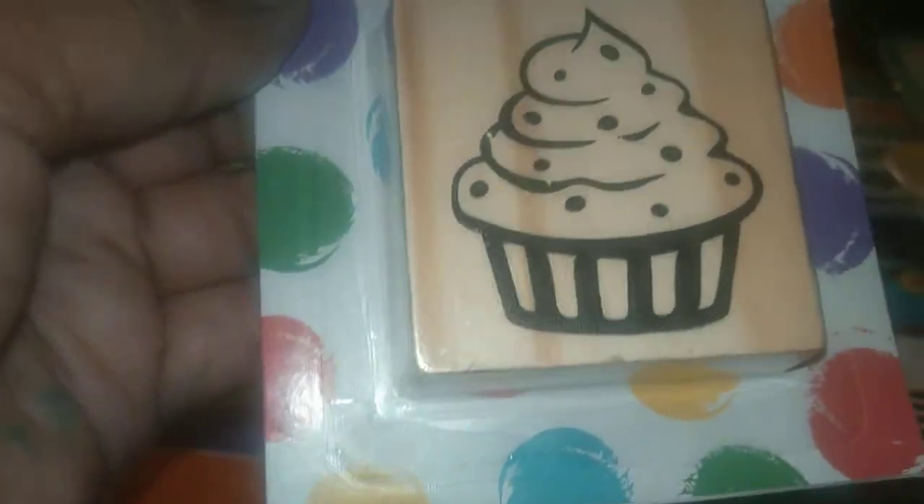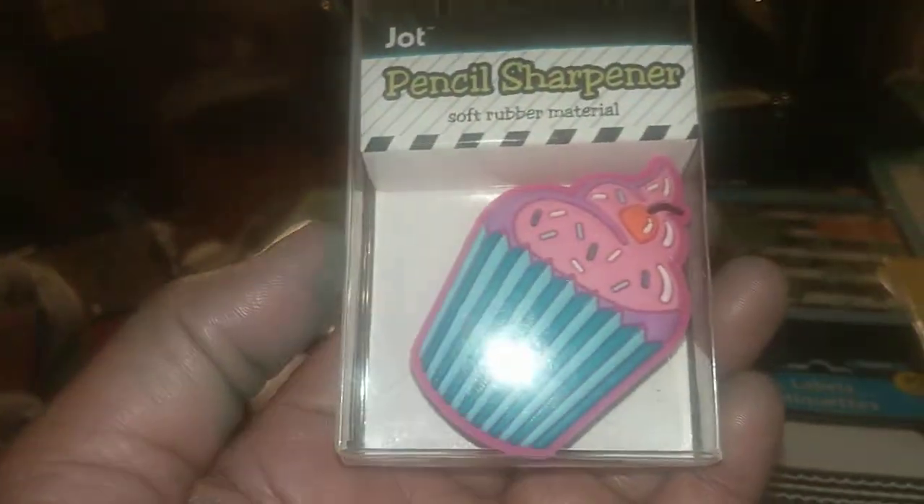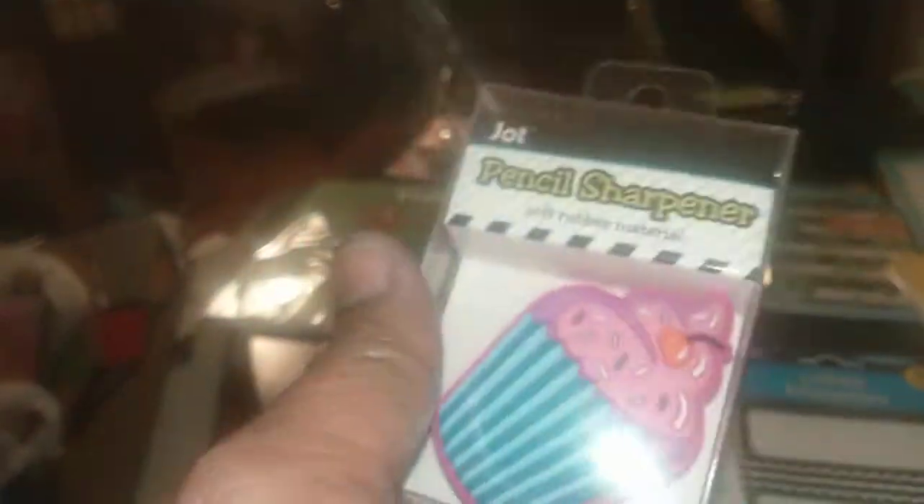From Jot, I got this wooden stamp and it's made like a cupcake because I love cupcakes — that is cupcake dye on my hand. And I ate the frosting — what is this blue that I ate? But the cupcakes are just simply marvelous. And I also, by Jot, I got this pencil sharpener that is made like a cupcake.